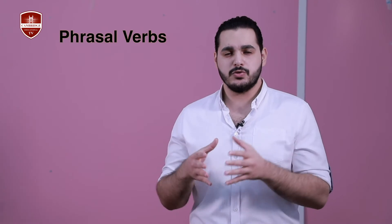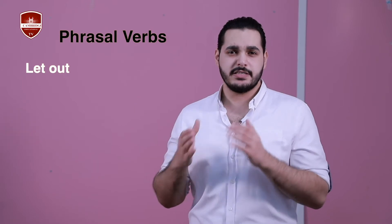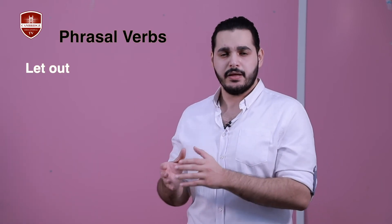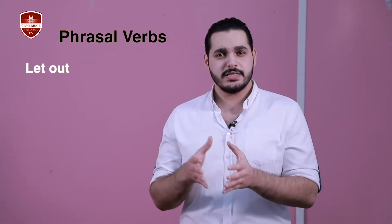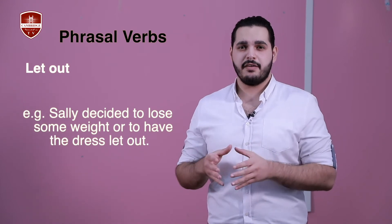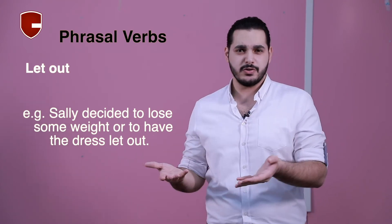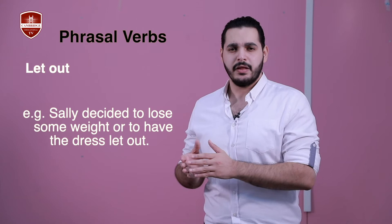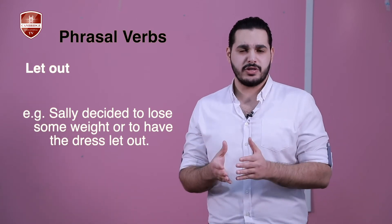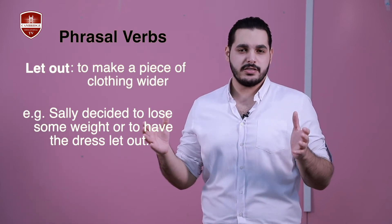The second phrasal verb is 'let out'. Just like the first one, it has different meanings in different contexts, but the meaning we're interested in is related to clothing. For example: Sally decided to lose some weight or to have the dress let out. If you have your dress let out, that means you take it to someone, usually a tailor, to make it wider so it fits you.